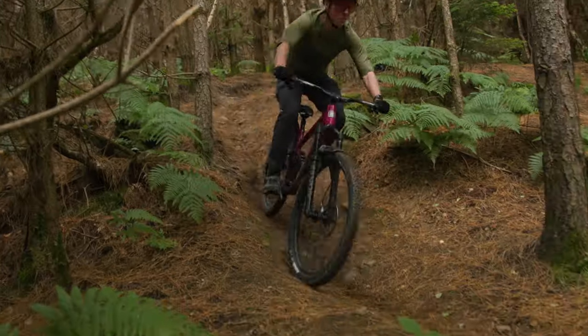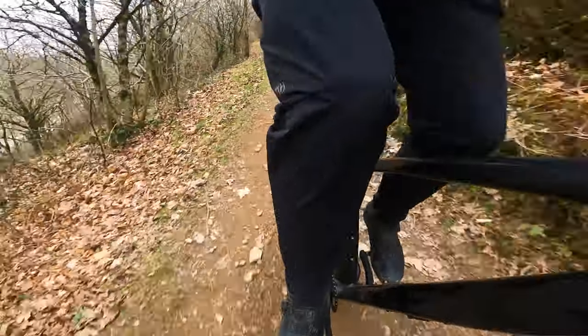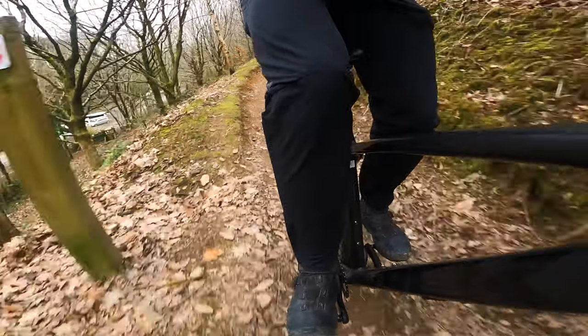I think that every bike should come with a dropper seat post. No fence sitting for me — the only thing I want to be sitting on is a saddle that I can drop out of the way with the push of a lever. But it's not just shred-ready mountain bikers like myself that I think would benefit from the droppification of the bicycle.